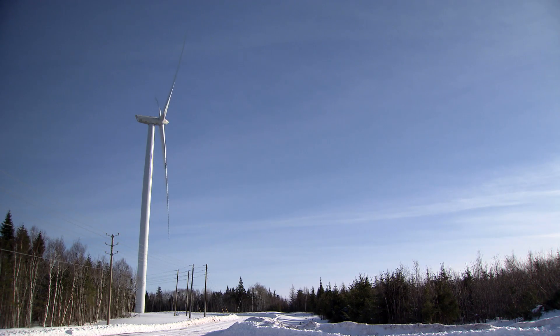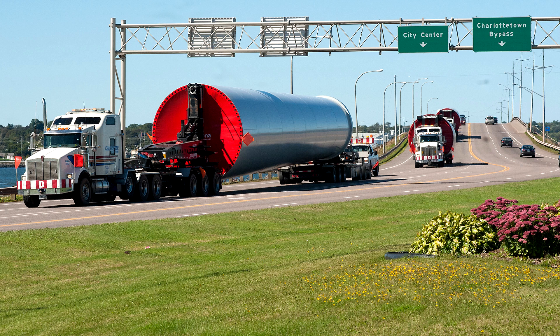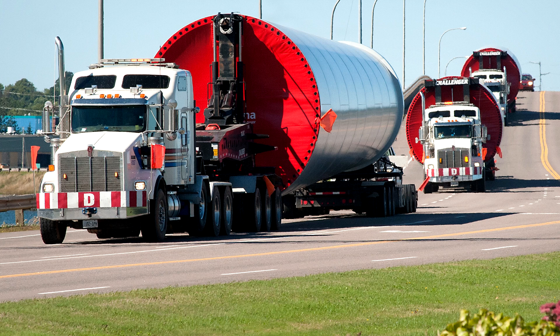The towers were manufactured in Trenton in Nova Scotia at the DSTN facility and transported by truck. We had two towers per week delivered over a five-week period. The nacelles, the blades, the controllers, and all of the components for the turbines themselves came from Spain. They were offloaded in Georgetown and then transported to site.